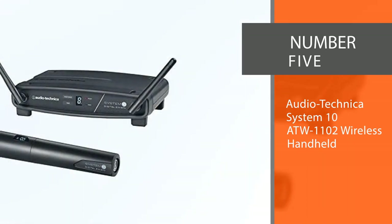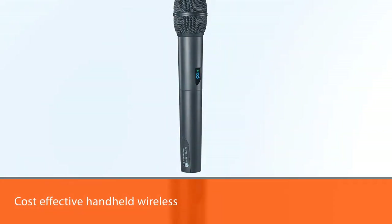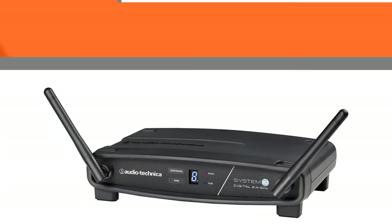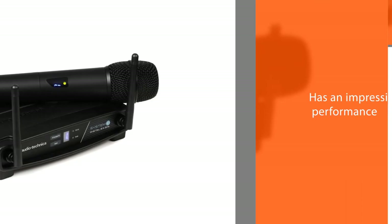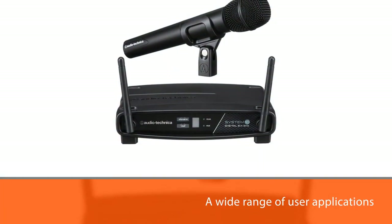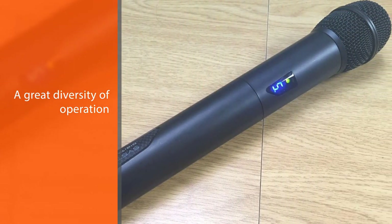Number five: Audio-Technica System 10 AT-W1102 Wireless Handheld Microphone System. Audio-Technica has produced a very cost-effective handheld wireless microphone system where the microphone is the transmitter. It has 24-bit operation in the range of 2.4 gigahertz and is therefore using advanced technology. Using this range keeps the unit completely free of TV and DTV interference, and it produces no interference or static and doesn't suffer from dropouts or loss of signal. It has a wide range of user applications including live performances, public address at gatherings, conferences, and more. Note that you can only use one microphone at a time with this unit; using more than one will require an extra unit.